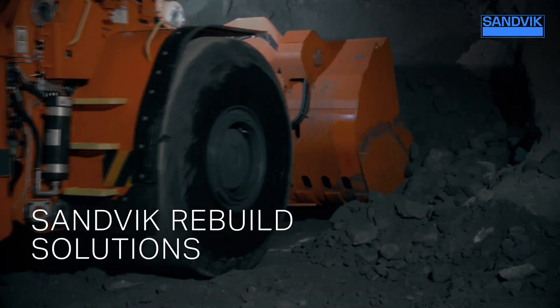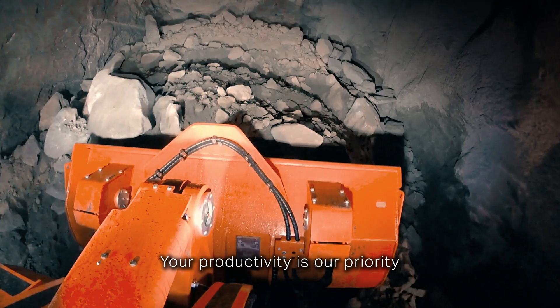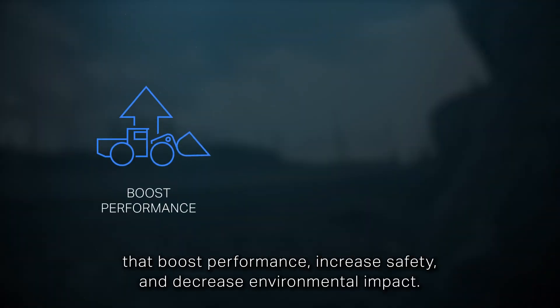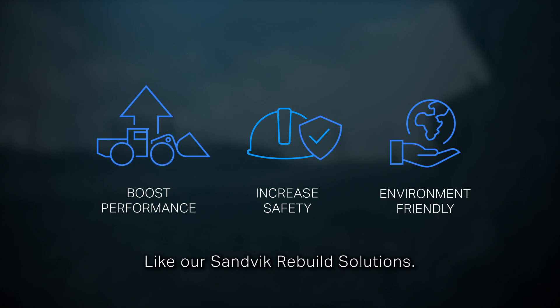Sandvik Rebuild Solutions. Your productivity is our priority. That's why we develop innovative solutions that boost performance, increase safety, and decrease environmental impact. Like our Sandvik Rebuild Solutions.